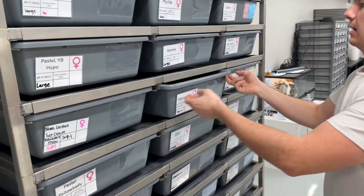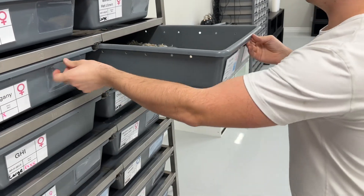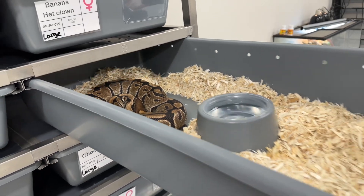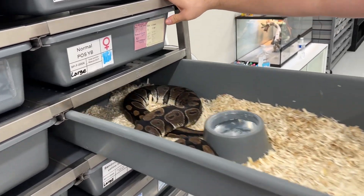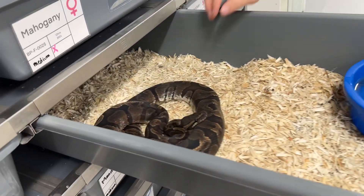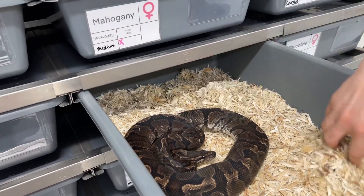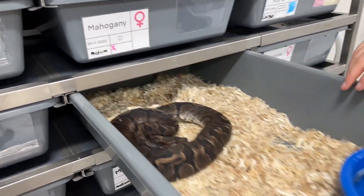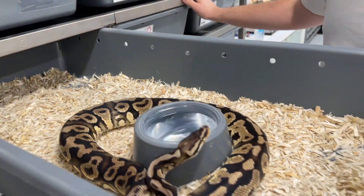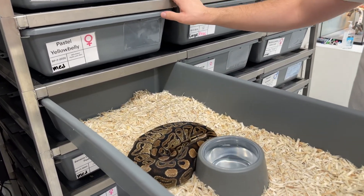Female mahogany. Female normal — maybe yellow belly; we'd put her to a super gravel to figure it out. She was another pet we just took in early in our breeding. Female chocolate. Female GHI — this girl still has not gone back on food; we're going to have to try a few tricks to get her eating after laying her eggs. Female pastel yellow belly — she'll go next season paired to the super gravel to make some highway stuff. Another honey, again in the bell complex.